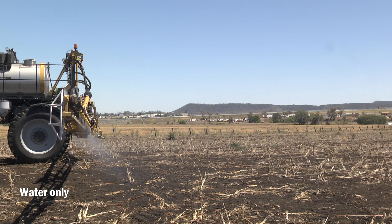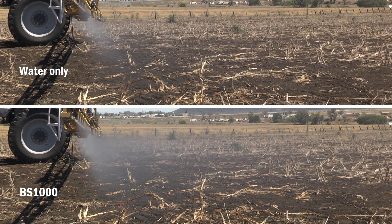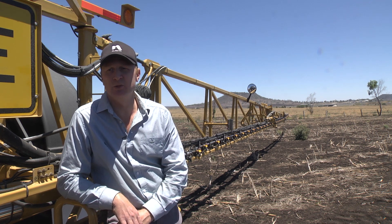For our baseline to start with in this example, we have water going through at 2.8 bars. Now we move on to BS1000 at 120 mls per 100 litres, and you can see distinctly the increased driftable fines produced. While BS1000 is a cost-effective adjuvant, you need to be mindful of the extra driftable fines it can produce.